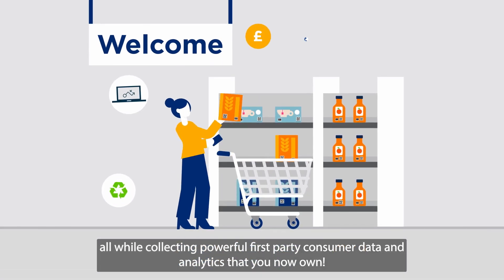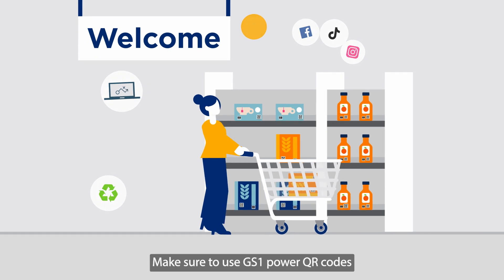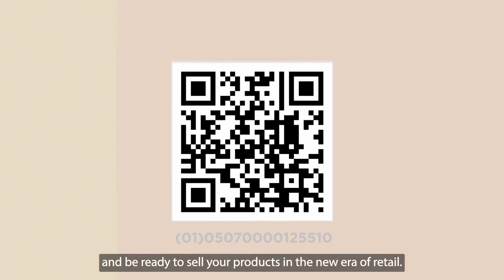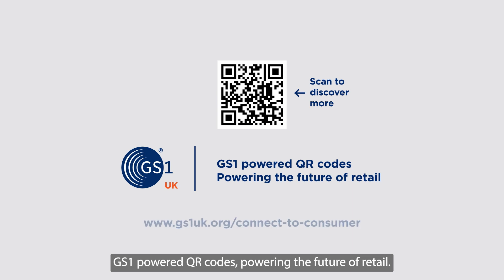All while collecting powerful first-party consumer data and analytics that you now own. Make sure to use GS1 powered QR codes and be ready to sell your products in the new era of retail. GS1 powered QR codes — powering the future of retail.